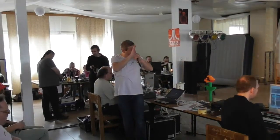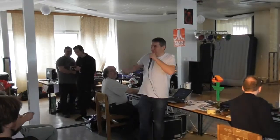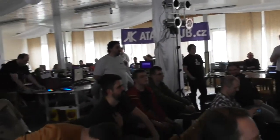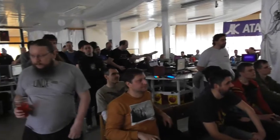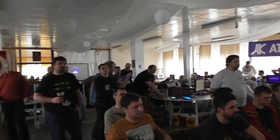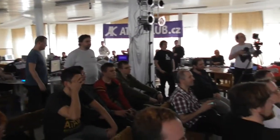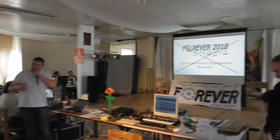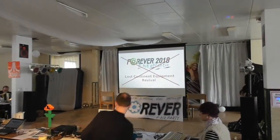Thank you very much. Welcome everybody, I'm glad to see you all here. I was thinking you would be out for lunch. It's great to see you here. So, about PP01 - I have a presentation prepared from last year, but it couldn't fit into the schedule.